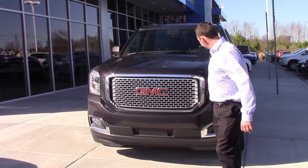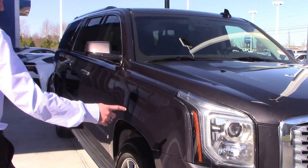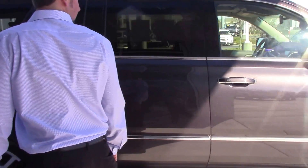As I come around in front you see projection headlights and a nice grille. There are front parking sensors on the front here. It does have LED in the headlights and 20-inch aluminum wheels. It's very clean — a charcoal gray color.